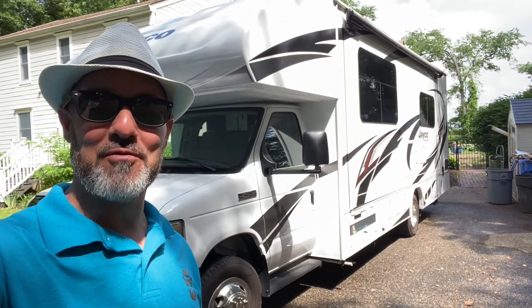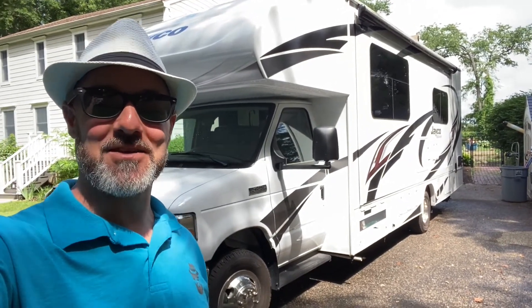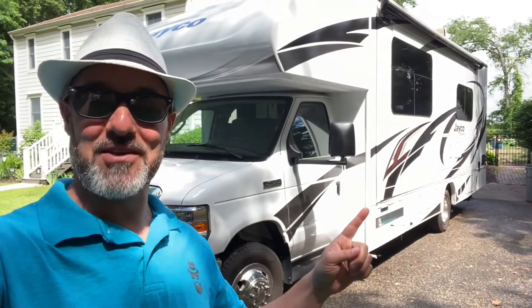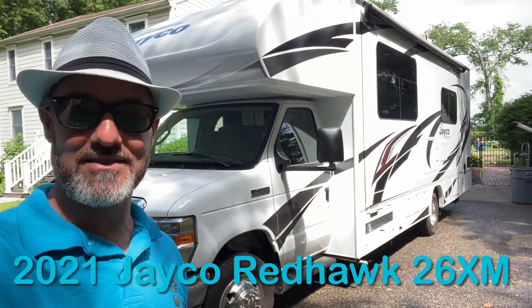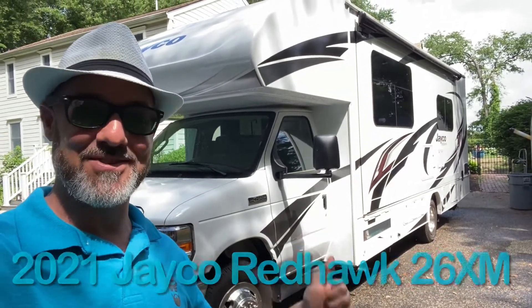Welcome back everyone. My name is Jim. Thank you for joining me again on the RV Concierge channel. Today we have another listing — a 2021 Jayco Redhawk 26XM. Let's go take a look.